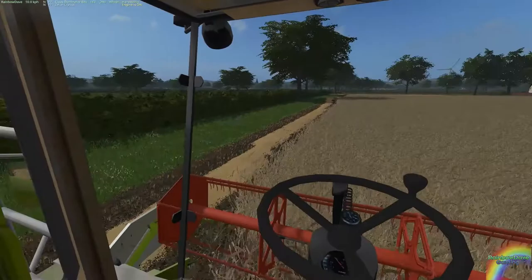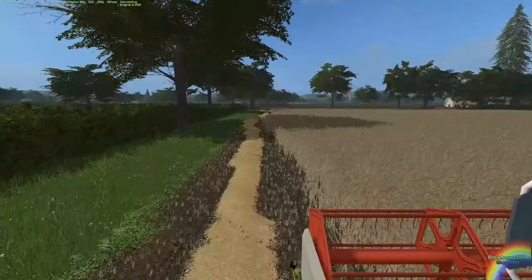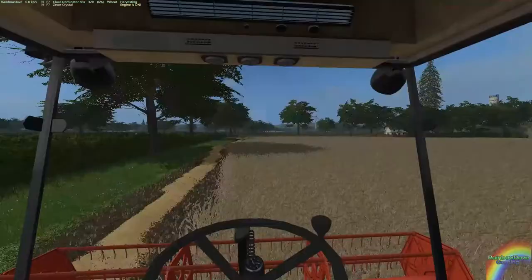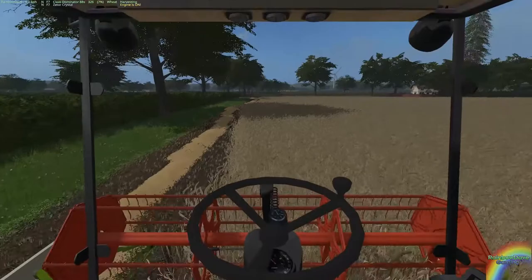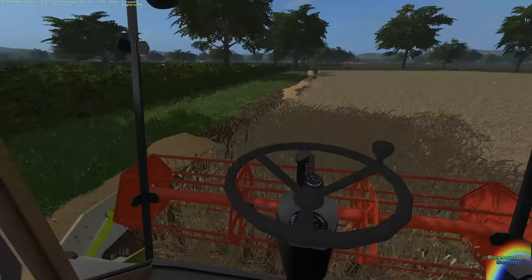Hello everybody, Quentin here. Today we are harvesting, as you can see. We have the combine harvester on the go. Here we are dropping straw. I forgot on the first headland to begin dropping straw, and that was not exactly the best idea I ever had.